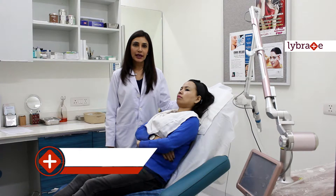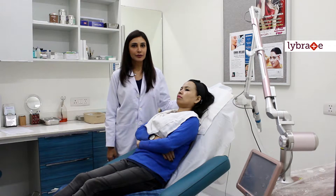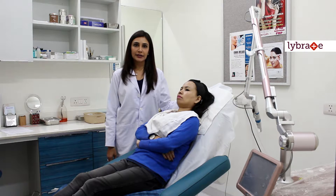Hello, I am Dr. Lattika Arya from LA Skin and Aesthetic Clinic. I am a dermatologist and my main interests are in the treatment of pigmentary disorders, acne, lasers and anti-aging treatments.